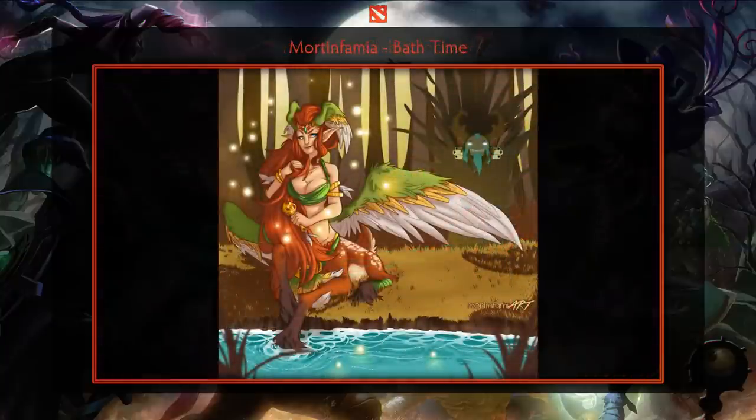The next piece is named Bath Time, created by Morton Famia. The artist was inspired by Anuxi's Blessing of the Wildkin set. Everything about this piece impresses, whether it be the details on the wings or the creepy Furion in the background.